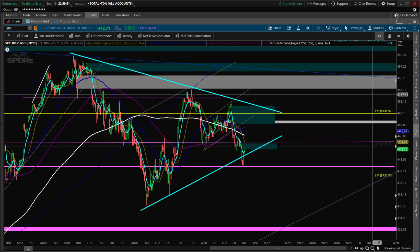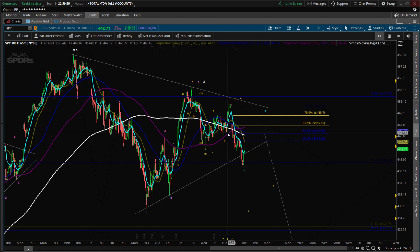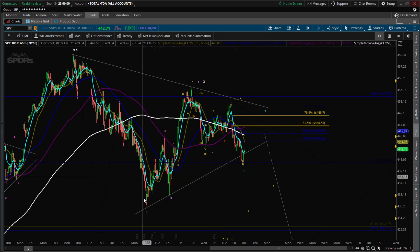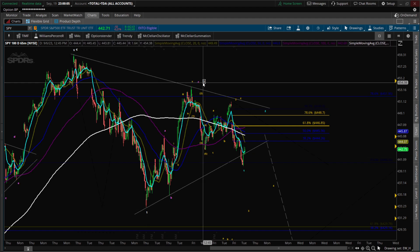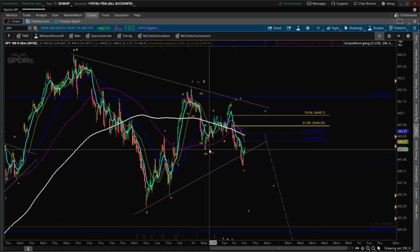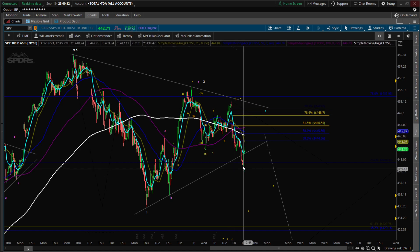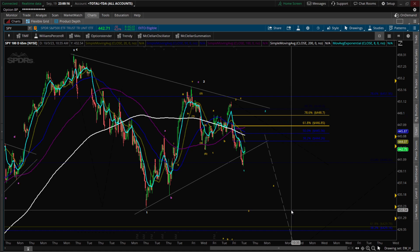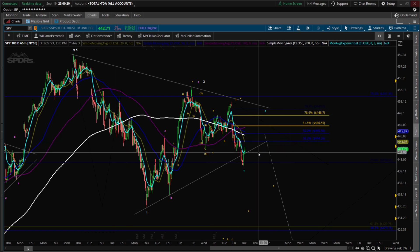Let's bring out the Elliott Wave count. In white, you see this initial move down — that's wave one. Our primary situation: one, two pullback, one, two pullback — we're triangulating. Another one, two pullback and then we head lower, much lower, much faster. This thing is winding up. That would be our primary move.